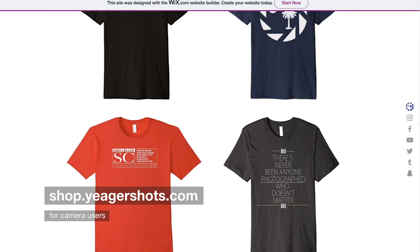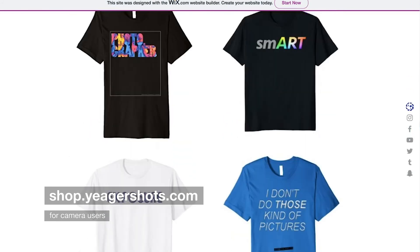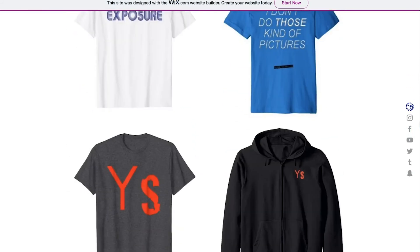Photography and videography themed apparel — new shirts and new styles are on the way, so if you don't see anything you like now, something you like is coming. If you did like this video, hit that like button. If you dislike this video, hit that dislike button because it still counts as engagement. And subscribe — never miss a shot from JagerShots.